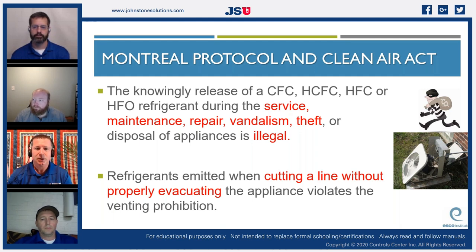To knowingly release a CFC, HCFC, HFC, or HFO refrigerant during service, maintenance, repair, vandalism, theft, or disposal of an appliance is illegal. When copper prices were high, we saw a lot of vandalism and theft of condenser coils — people would cut the tubing, let the refrigerant release, and steal the copper without understanding the environmental damage. We added this to the Clean Air Act to create prosecuting opportunities for those cases.